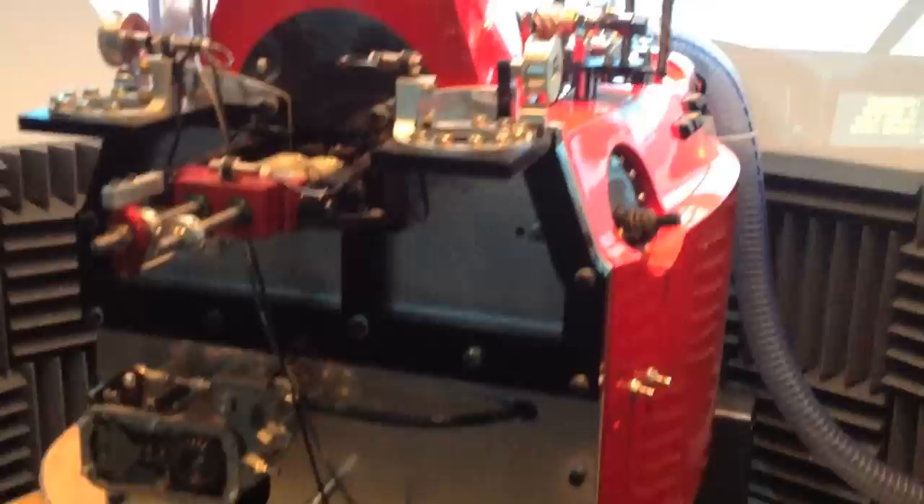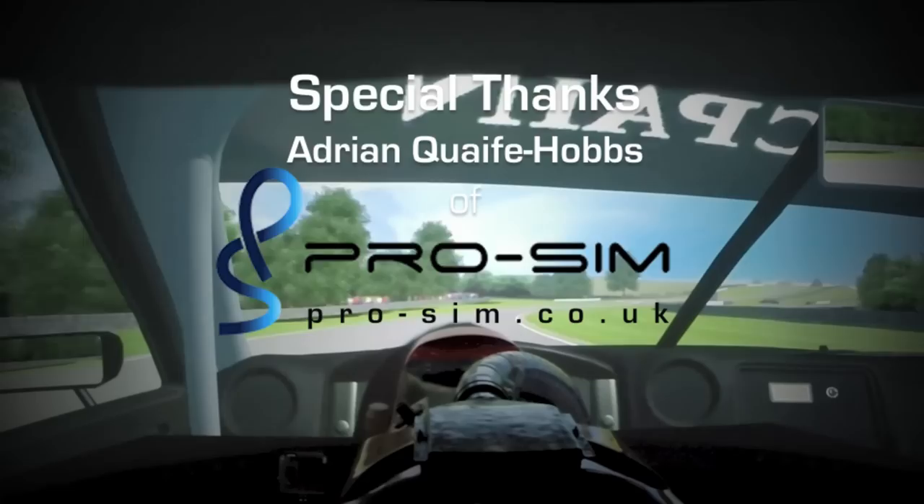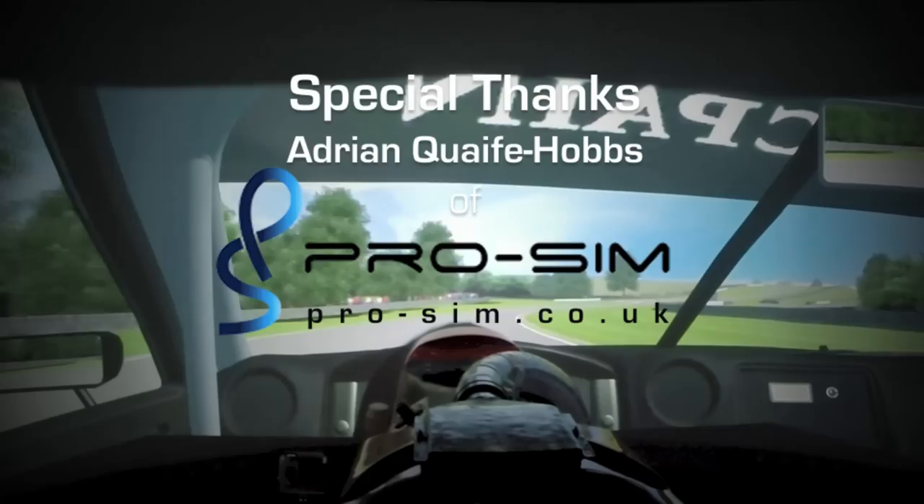You started slow, which was good — just learning your way around and feeling yourself into it without making too many mistakes — and then every session you built and improved. And in the end, that's an extremely good lap time. I think it's your third time in a sim. Cool, thanks for that again. Cool, thanks for having me.